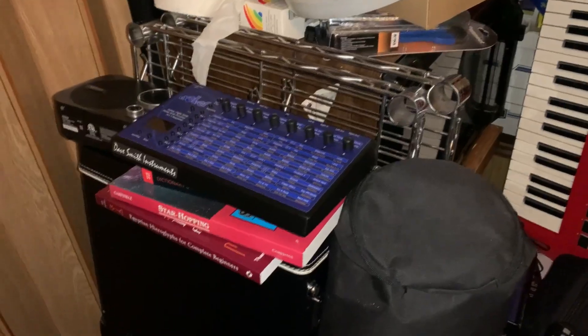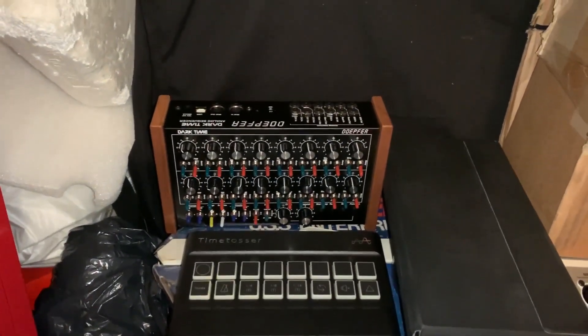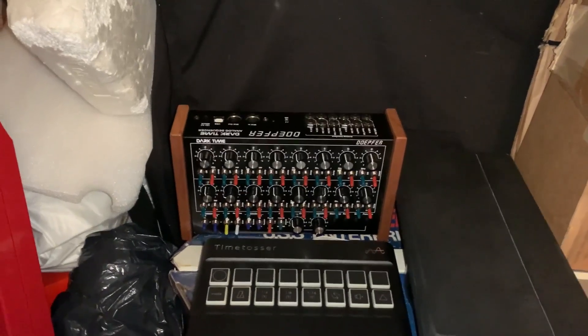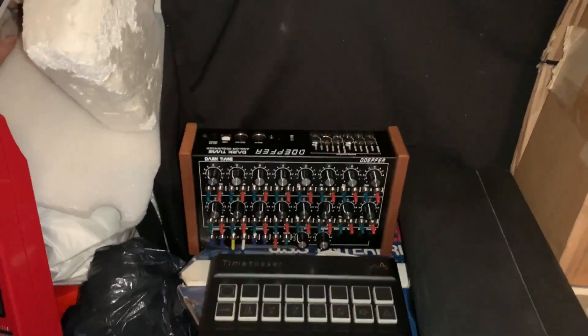I'll do a quick setup of all the gear and show you the workflow, how it's plugged in with the mixers and such. Mono Evolver desktop, Lisa's Vortex — this is the Adept for Dark Time, a great little analog sequencer designed around the old Tangerine Dream style Berlin school. Lots of different options.